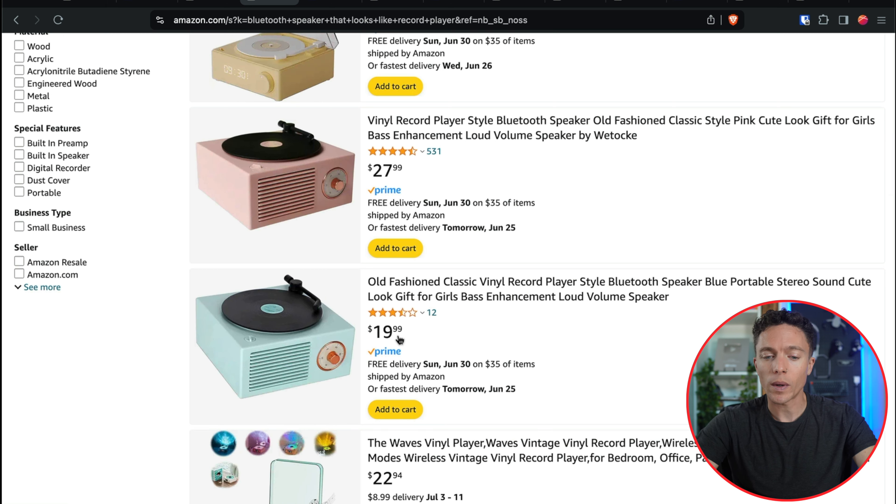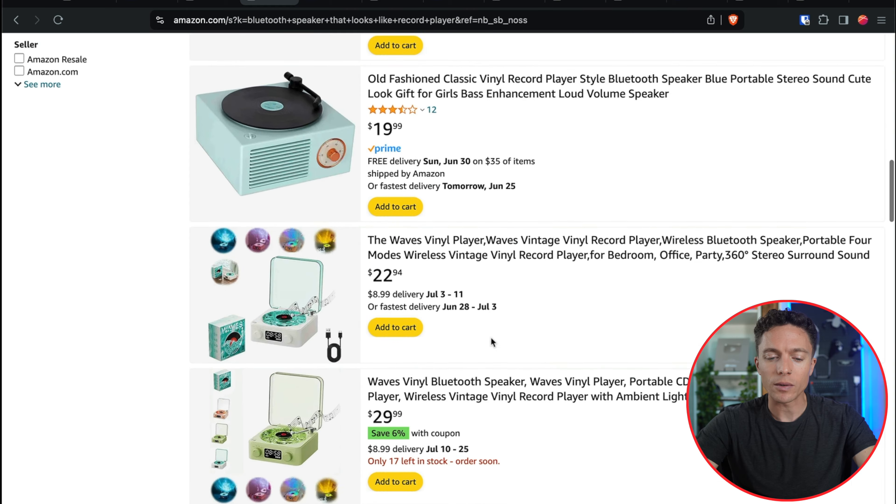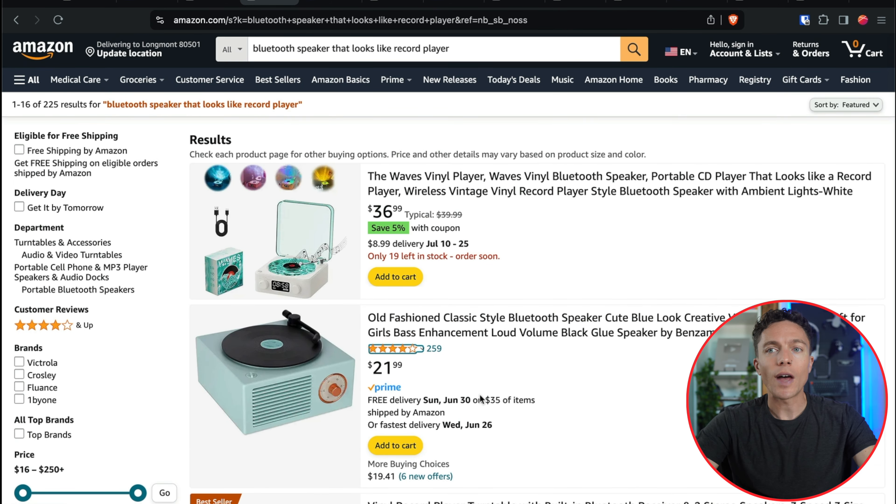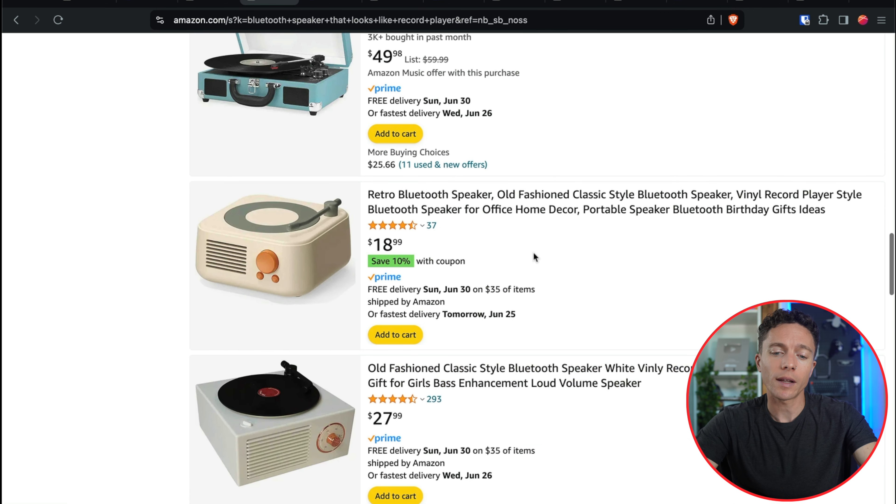Coming down here I see one for about $20, but the reviews aren't as good. And there's this one at $19 with only 37 reviews, not bad. So what I would probably do is list both for sale and test which one does better. The great thing about dropshipping is that it's so easy to test — we can list multiple listings into TikTok Shop and it doesn't cost us anything. It's not like we have to buy inventory upfront. We didn't waste money on inventory — and that's one of the reasons I love dropshipping.